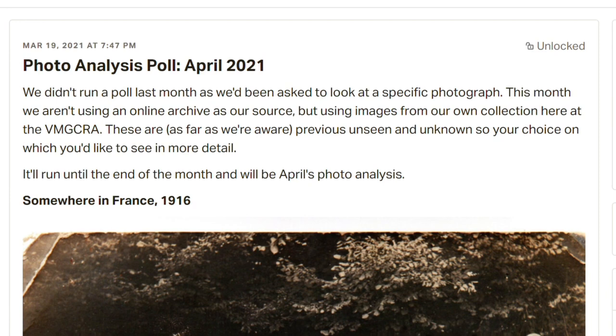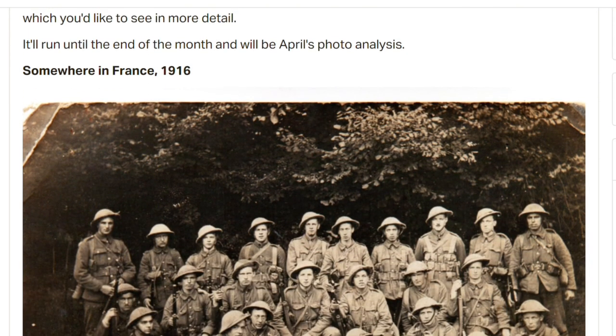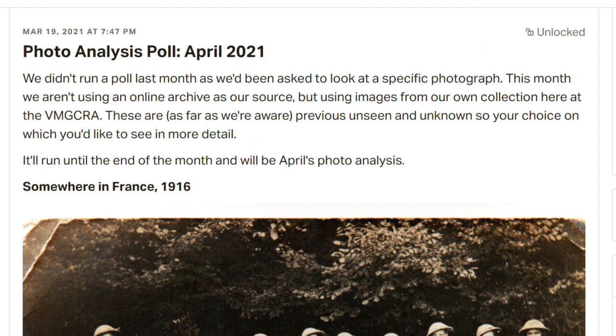Hi there, welcome to another video from the Vickers MG Collection and Research Association. It's another of our photo analyses, and this month we put it out to our patrons again to choose from one of the photos we've actually got in the collection. So one of the originals — we believe it's unpublished.